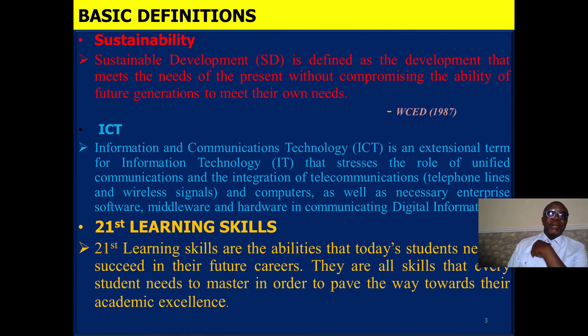Let's start with some basic definitions. Sustainable development is defined as the development that meets the needs of the present without compromising the ability of future generations to meet their own needs. This is as stated by the World Commission on Environment and Development.